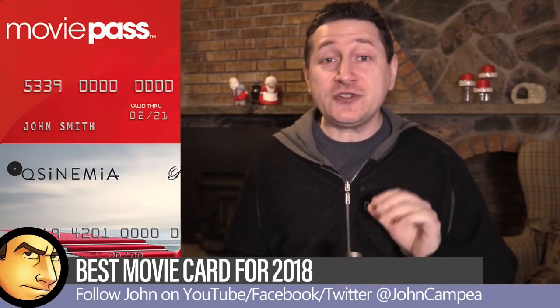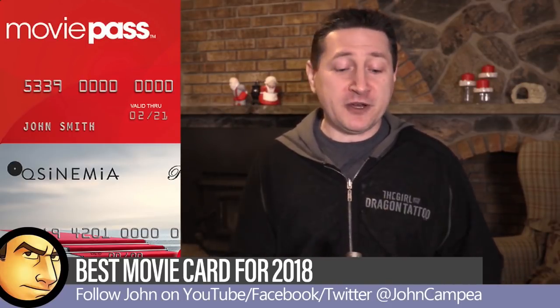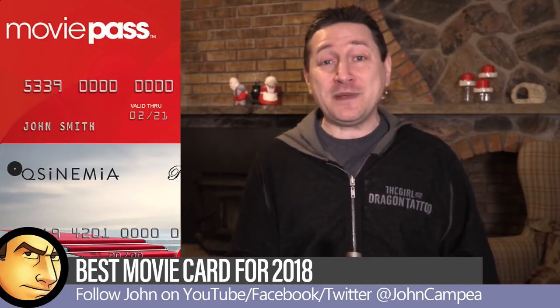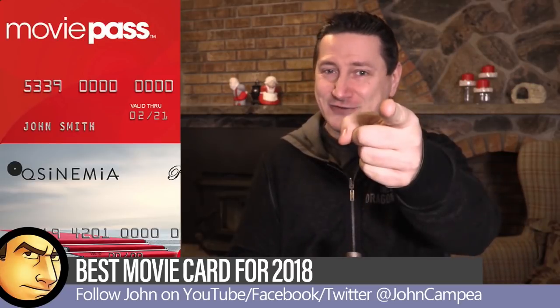Have you guys used MoviePass or the Cinemia card? Jump down to the comment section and let me know about your experiences with those cards. My name's John Capey — thanks for joining me for this movie vlog, and I'll see you again next video.